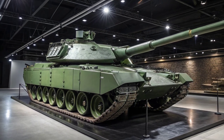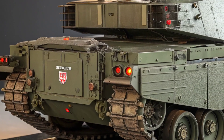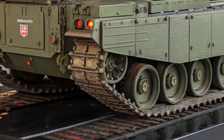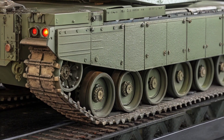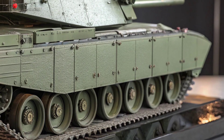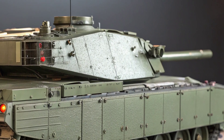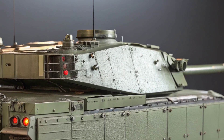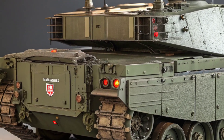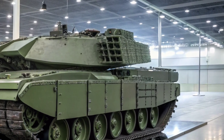The Challenger 3 isn't just a machine — it's a message. A statement that the UK remains a formidable force in NATO and on the global stage. It represents the fusion of battlefield experience, innovation, and military excellence. So whether you're a defence enthusiast, a military analyst, or just love cutting-edge technology, the Challenger 3 deserves your attention. It's not just another tank — it's the future of British armoured warfare.